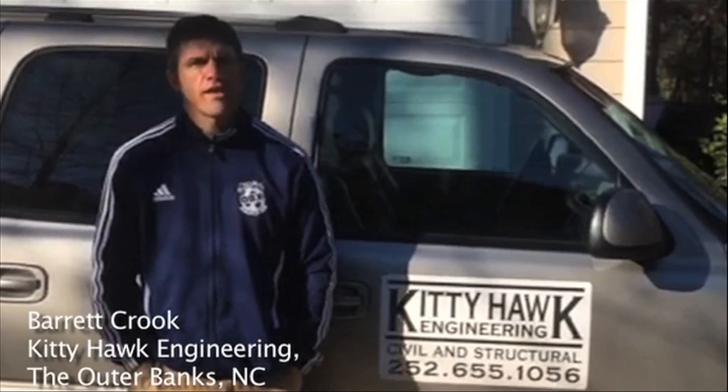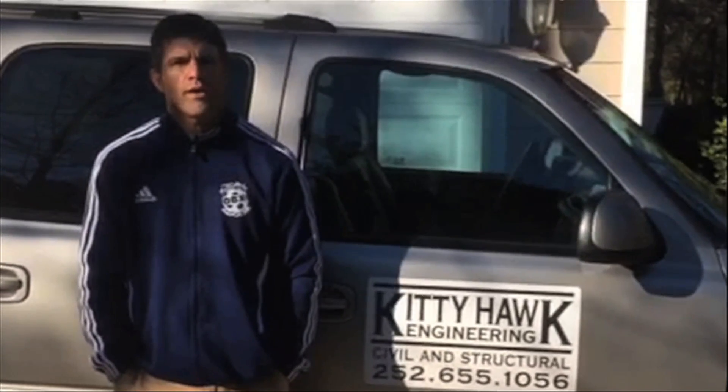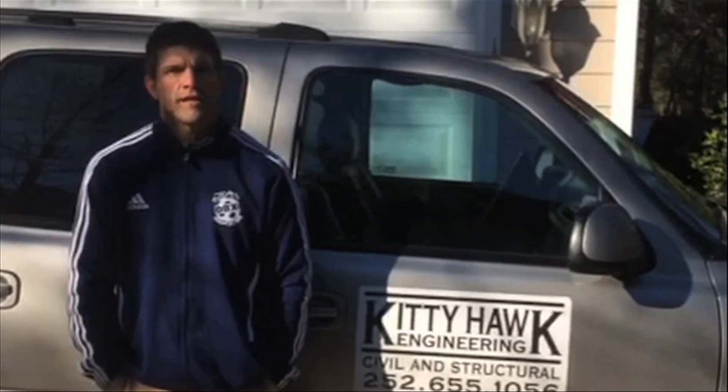My name is Barrett Crook, owner of Kitty Hawk Engineering of the Outer Banks, North Carolina. I was hired by Stormstoppers of Orlando, Florida to evaluate wind speeds that were conducted at the Wall of Wind facility in Miami, Florida.